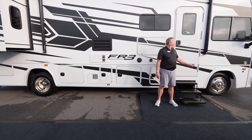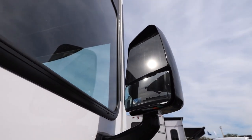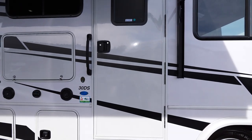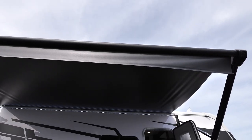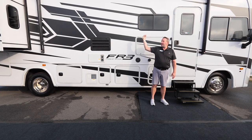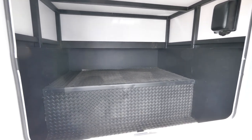The FR3 features power outside mirrors which are heated, side view cameras mounted below the belt line so you don't have a blind spot, a 30-inch wide entry door, and rotocast storage compartments. We also have a large awning over the campsite area, a full fiberglass seamless one-piece roof on all FR3s, and a large storage compartment in the back of the coach.